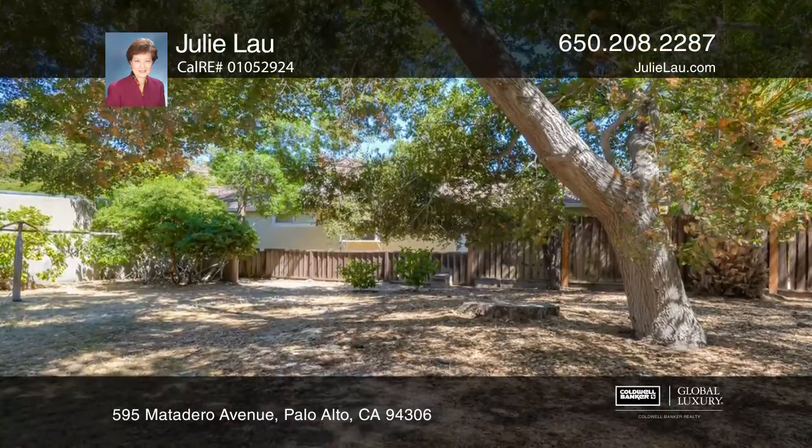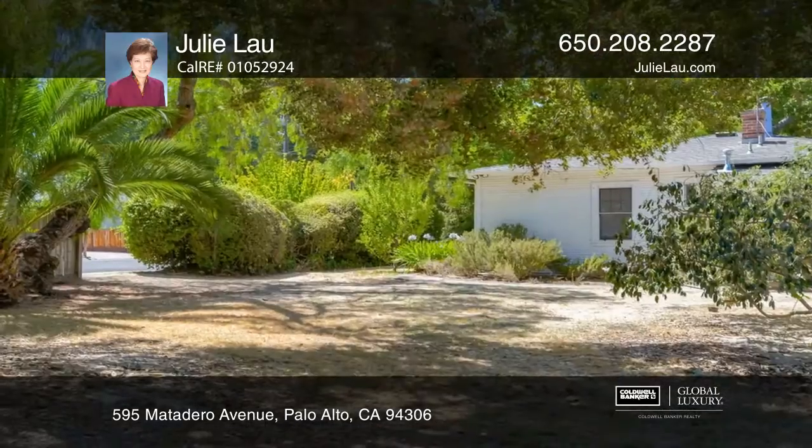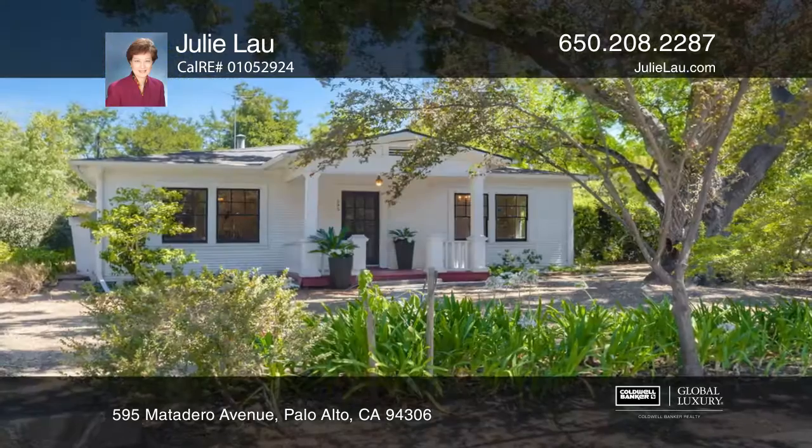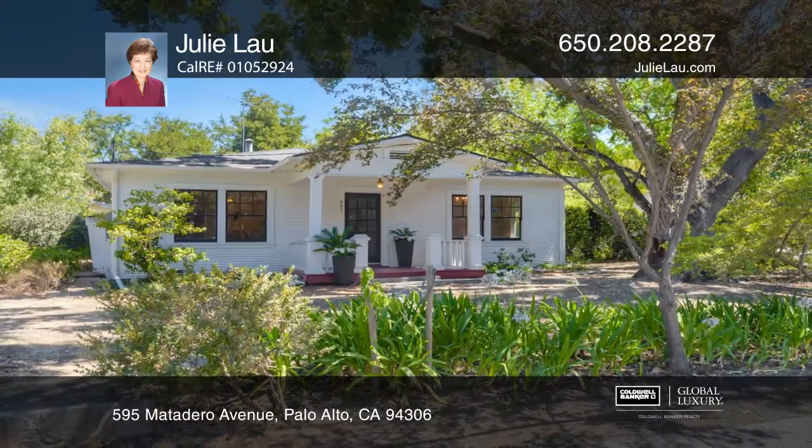It's conveniently located with renowned schools nearby. Don't miss this rare opportunity in the heart of Silicon Valley. Schedule a time to tour your new home today by calling Julie Lau.